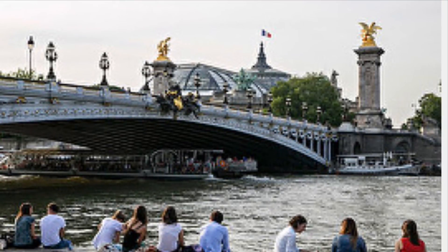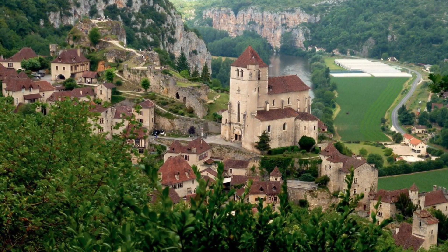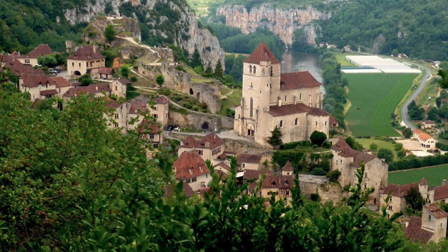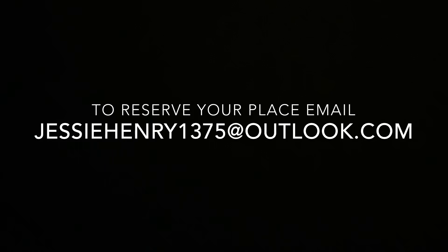You cover your own expenses — lodging, transportation, and museum tickets — and as a group we will tour these most beautiful locations, discuss the art together, paint, and just enjoy each other's camaraderie. Sign up today.